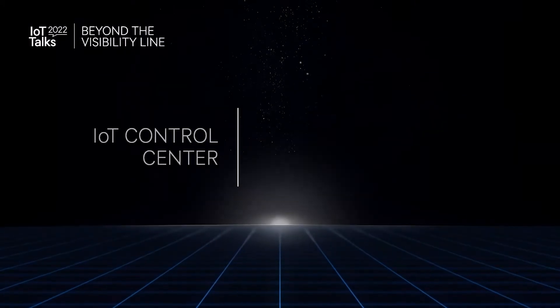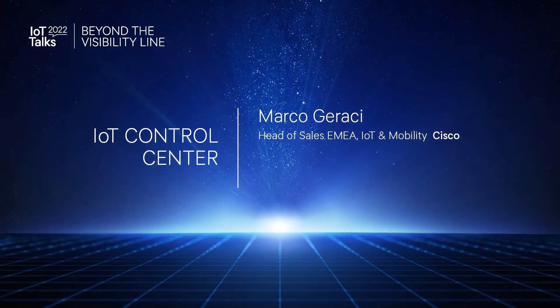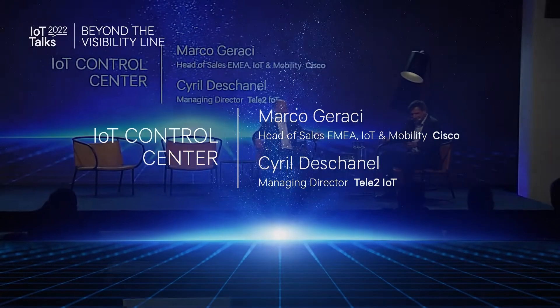Please give a warm welcome to Marco Garacci, Head of Sales EMEA, IoT and Mobility at Cisco, and Teletoo IoT Managing Director, Cyril Deschanel. Welcome, Marco, to IoT Talks. It's a pleasure to have you here. Thank you very much, it's a pleasure to be here. I'm just amazed by the entrepreneurial spirit that this event brings.